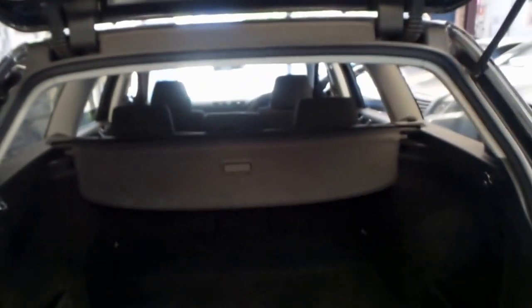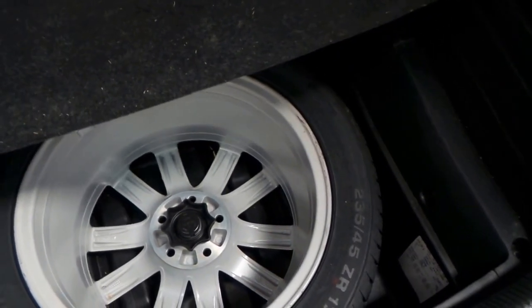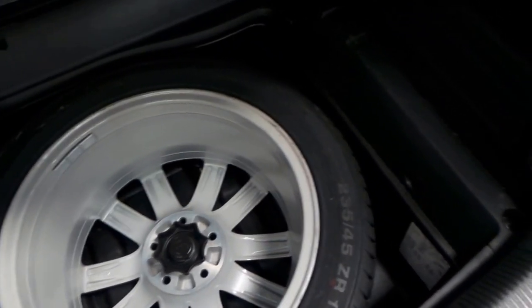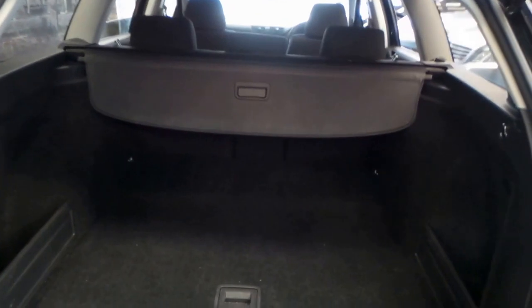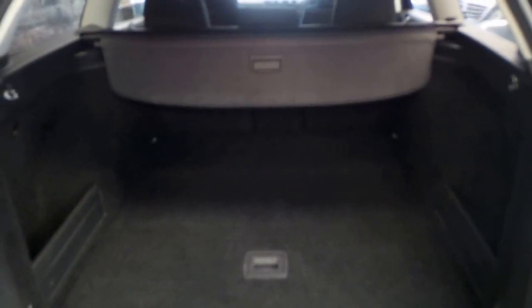The paintwork is in excellent condition as you'd expect on a car with such low kilometres. It has an enormous boot — really cavernous, actually one of the largest boots I've seen. There's a full-size spare wheel which is nice too, and it looks like it's never even been on the car. It's absolutely massive, and you can even fold the rear seats down if you need to put something large back here.